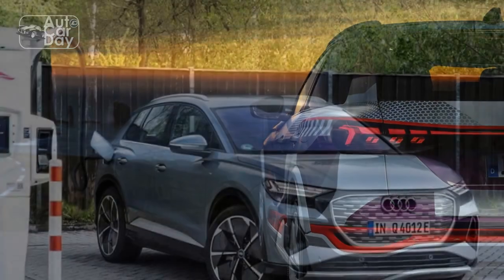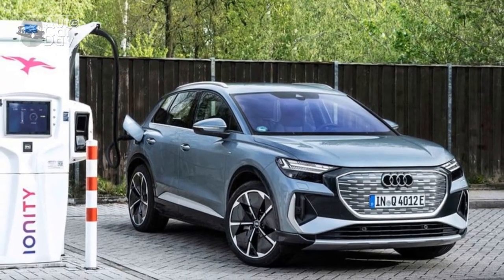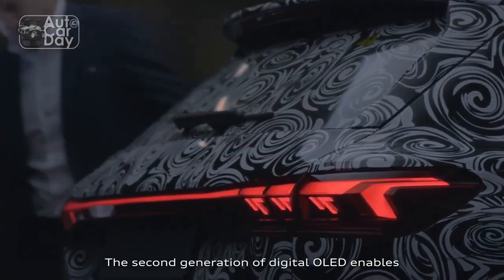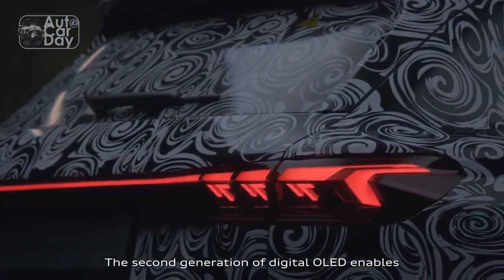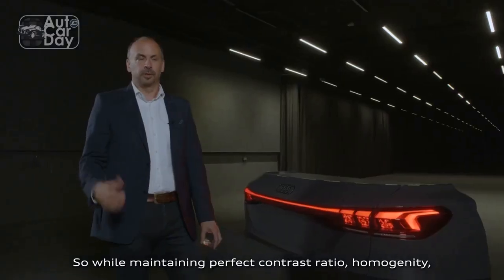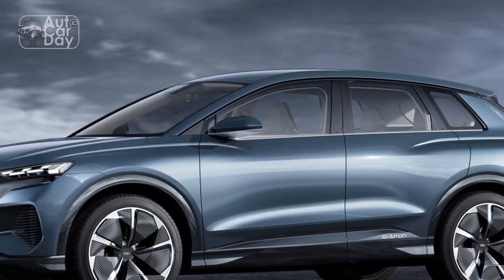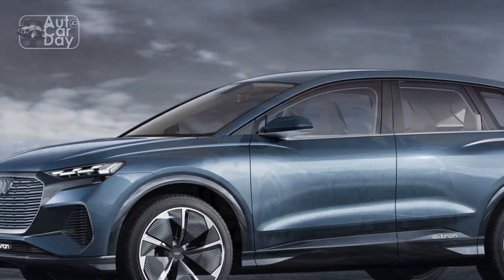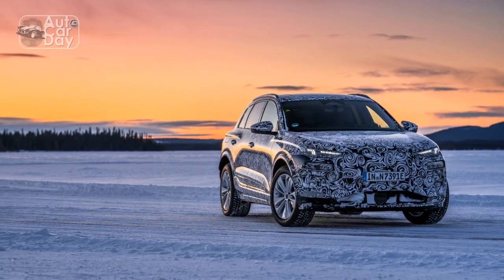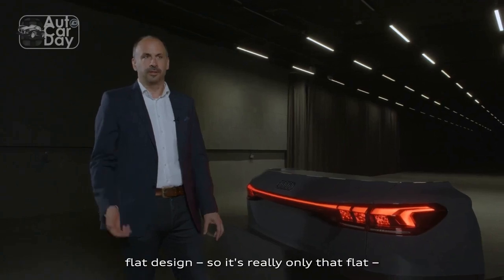Pros. 1. Impressive Performance: The 2024 Audi Q6 e-tron offers exhilarating acceleration and dynamic handling, thanks to its dual electric motor setup and all-wheel drive capability. The instant torque delivery typical of electric vehicles results in quick acceleration, making it a joy to drive. 2. Long Electric Range: With a driving range exceeding 300 miles on a single charge, the Q6 e-tron alleviates range anxiety and enables longer journeys without frequent charging stops.